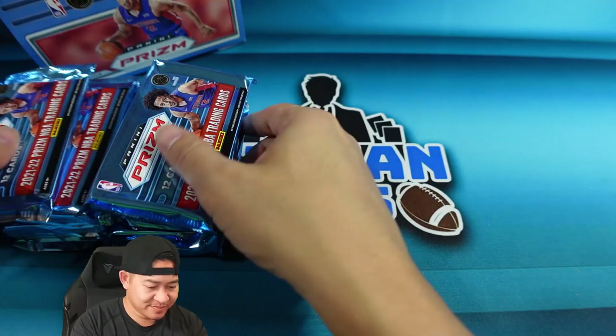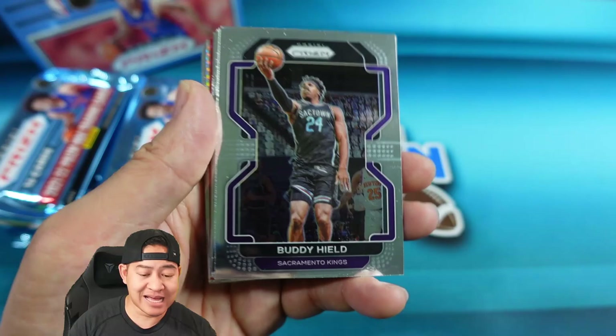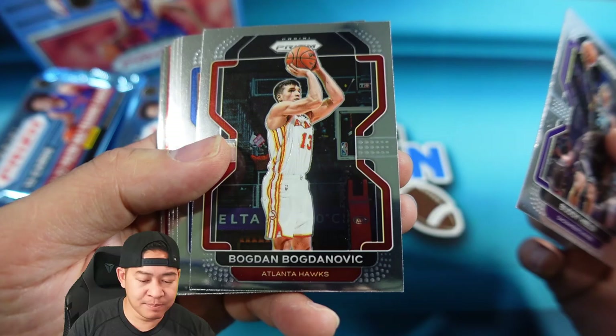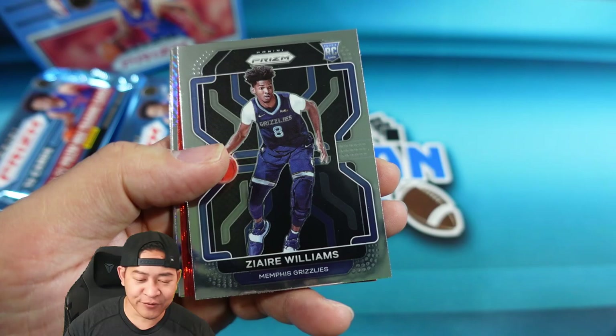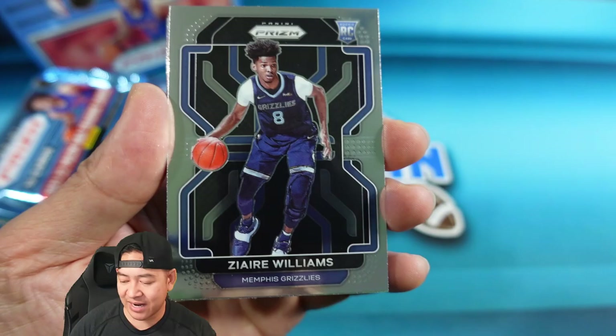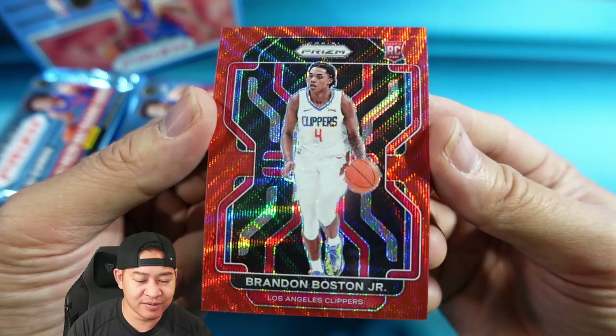The design this year, much like football, is very clean — I actually do like it. The cards feel very premium. We've got Buddy Hield, Bogdan Bogdanovic, Sabonis, Jason Kidd on the Nets, Gary Payton, and our first rookie is Ziaire Williams with a photoshopped set background. Then there's our first Ruby Wave — Brandon Boston Jr., a Clippers rookie. Ruby Waves are not numbered.